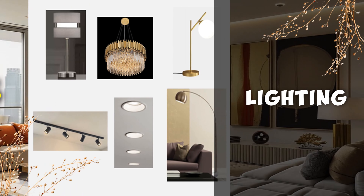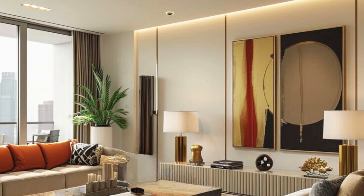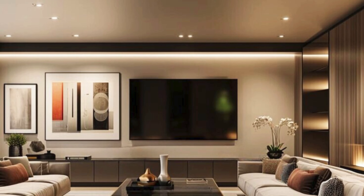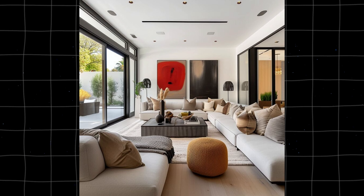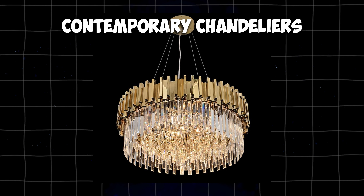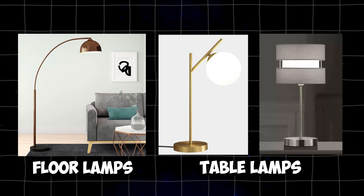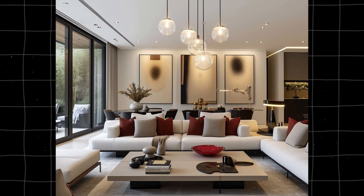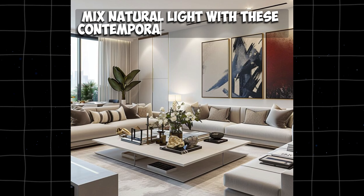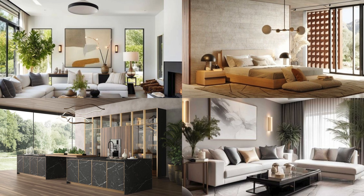Number five: lighting. Contemporary lighting is really interesting and combines two styles. First, you'll see simple, subdued options like recessed and track lighting. Second, there are bold fixtures like arc lamps and contemporary chandeliers, which often look like sculptures. Floor and table lamps are usually sleek with clean lines. To enhance your space, mix natural light with these contemporary lighting styles. This approach creates both a practical and stylish atmosphere in your home.